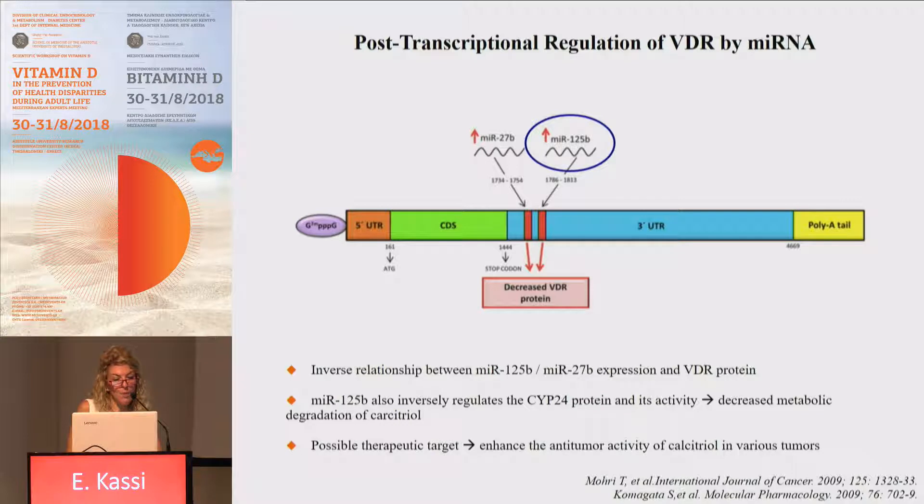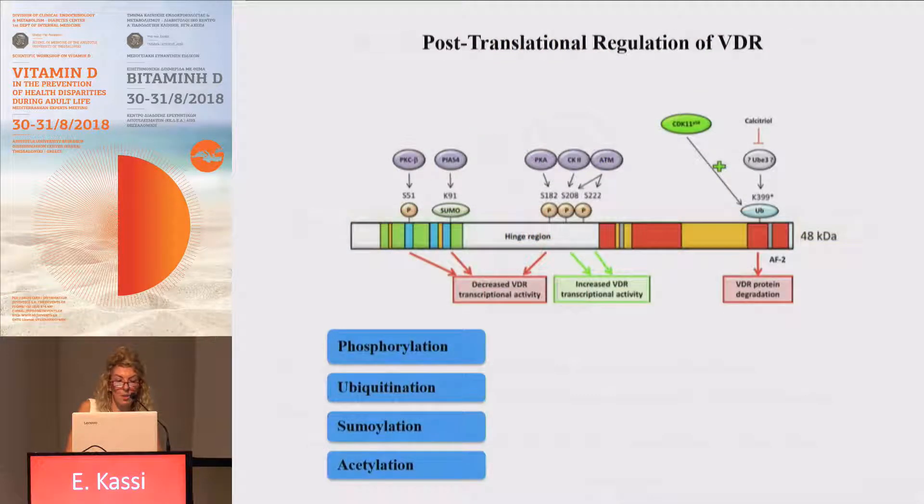The same microRNA also inversely regulates the CYP24A1 protein and its activity, leading to decreased metabolic degradation of calcitriol in cases of increased levels of this miR. We can say that this is a possible therapeutic target, since suppressing these microRNAs could enhance the antitumor activity of calcitriol in various tumors.